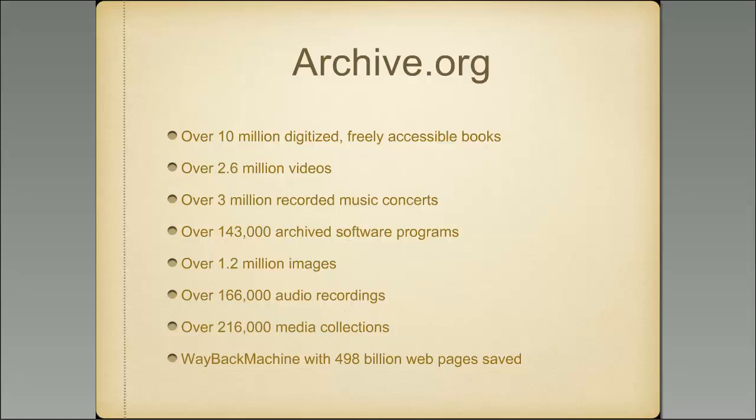They have now added 216,000 media collections — subject-oriented collections of specific media covering a broad spectrum of audio, visual, and digitized material. And last but not least is the Wayback Machine, which systematically archives websites going back to almost the origin of the internet. They have 498 billion web pages saved. If you can remember the address of an old website, sometimes you can find copies of those old websites on the Wayback Machine.